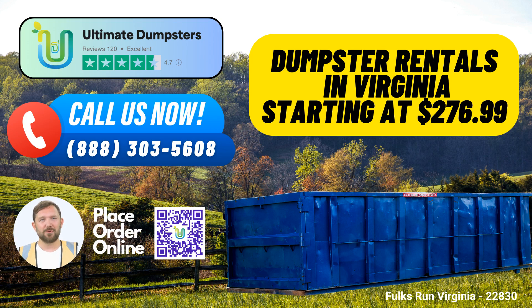4. Flexible and Affordable Pricing: We understand the importance of budget-friendly solutions. Our pricing is both flexible and affordable, ensuring you get the best value for your money.